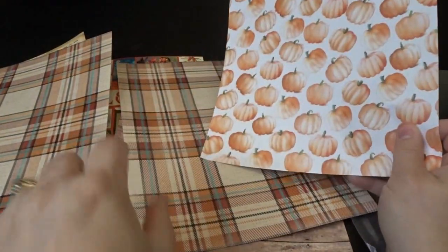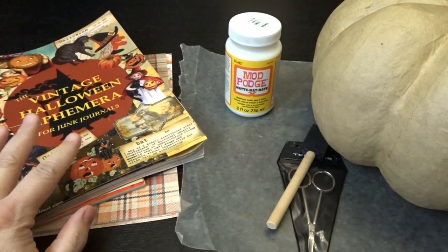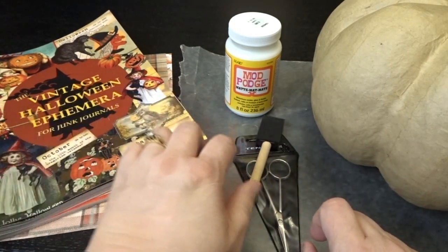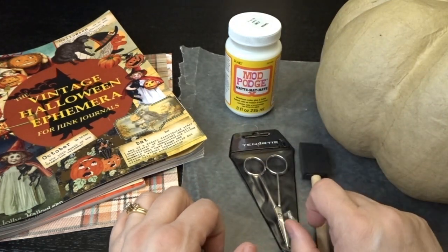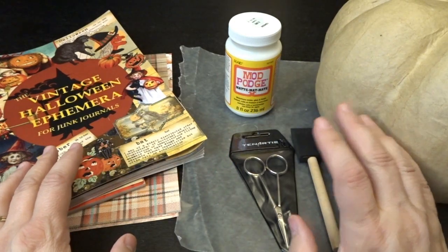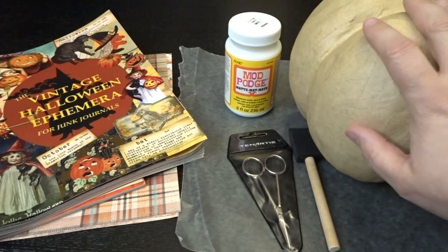I'm going to start by picking out some images and papers I'd like to use on the pumpkin and cut them out with my scissors. Then I'll start gluing them down. With Mod Podge, I usually add a layer first, put the image down, and then put a layer of Mod Podge over that. This is a matte Mod Podge, but when I'm done with the final layer, I think I'll add a glossy layer to the outside so it's a little more shiny. I'm going to go ahead and get some images picked out and cut out, and I'll come back and share what images I chose and how I put them on the pumpkin.